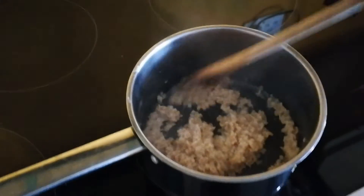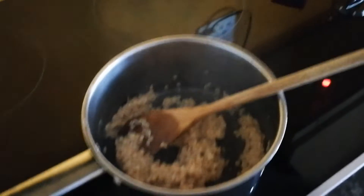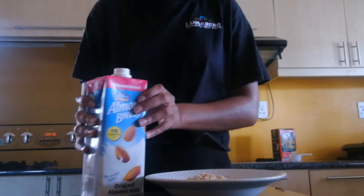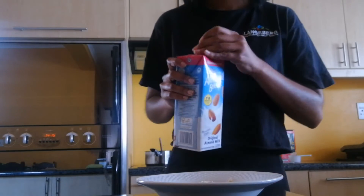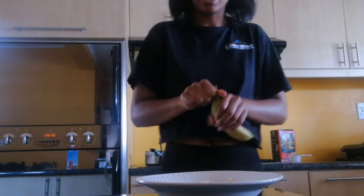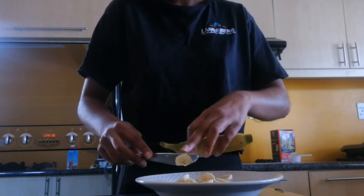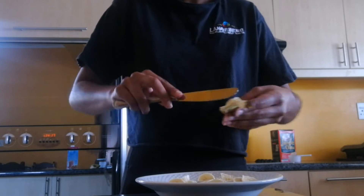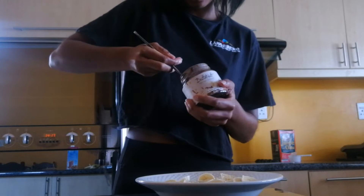I'll check in with you guys once the oats is cooked — and the oats is cooked! Now I'll show you guys how I top this to make some delicious oatmeal. I'm going to add some almond milk, then cut up my banana, and lastly top it off with some nut butter.